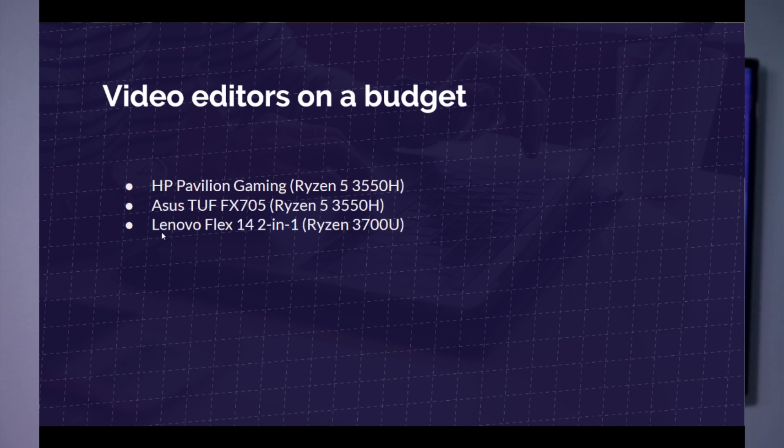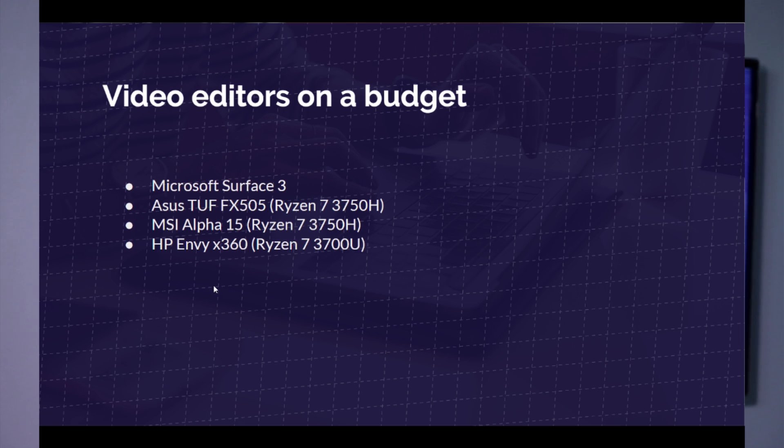The Lenovo IdeaPad S430 is actually one of my favorite laptops in the lineup. Next, for video editors on a budget, these laptops are great for 1080p and maybe a little light 4K video editing: the HP Pavilion, the Asus TUF, and the Lenovo Flex 14. And for video editors on a budget wanting a little more power with more aggressive 4K video editing — though not the absolute best for 4K — the Microsoft Surface Laptop 3, the Asus TUF, the MSI Alpha 15, and the HP Envy X are all fantastic laptops.